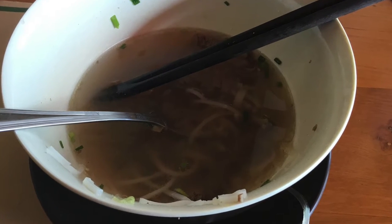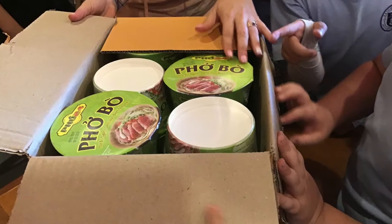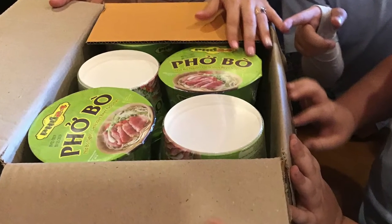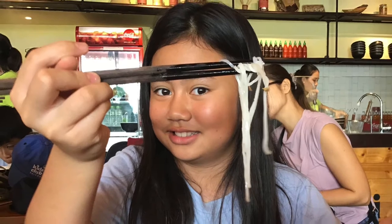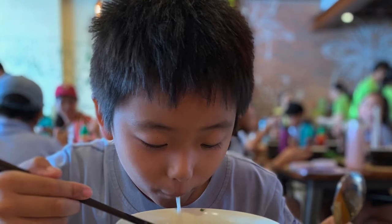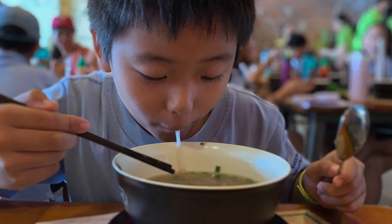In Vietnam, pho is mainly eaten for breakfast, but it can be eaten for any meal. At Pho 24, five million bowls of pho are served per year. Rice noodles fill the air at Pho 24 — it smells fantastic! That is what attracts people.